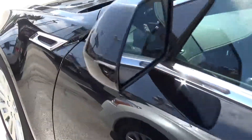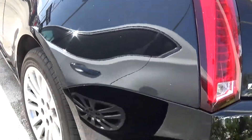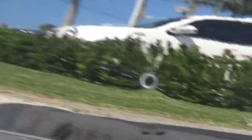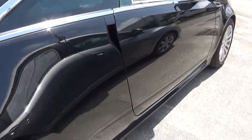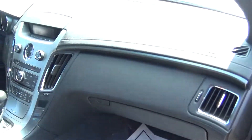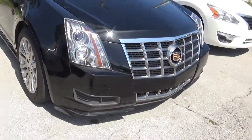Let me go ahead and show you the outside. The tires are good. You got the backup sensors on the bumper, as you can see. It's got only 36,000 miles on the car. I didn't see any signs of any scratches or dents.